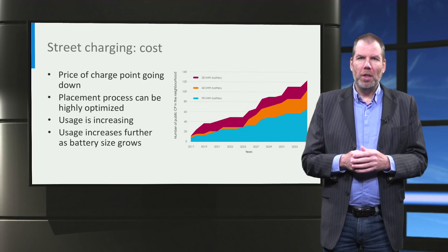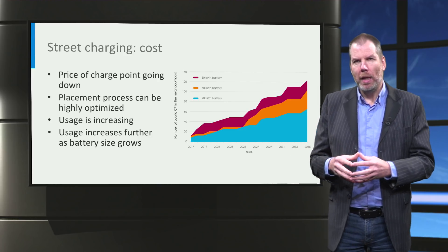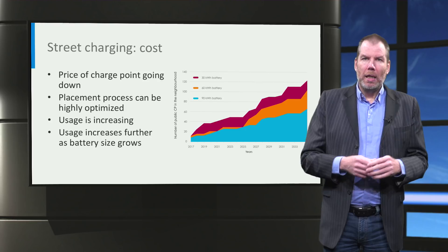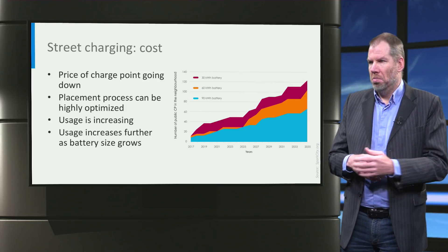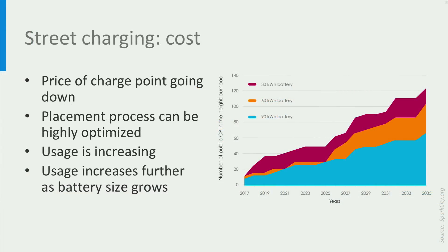The usage per charge point is also affected by increasing battery size. If people have a larger battery, they will not charge every day anymore — they will just charge every third day or something. The graph shows how significant this effect is in a simulation we did in our Spark City model: you need drastically fewer charge points if the battery size increases. And since they drive the same amount, they charge the same amount — but now they charge once every three days, which translates into a much larger charge per session.